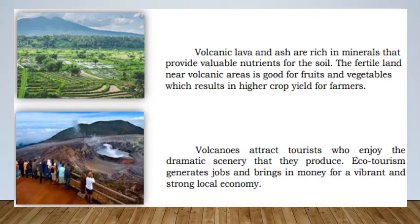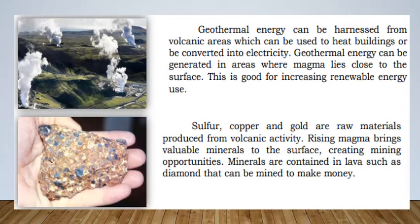Volcanoes attract tourists who enjoy the dramatic scenery that they produce. Ecotourism generates jobs and brings in money for a vibrant and strong local economy. Geothermal energy can be harnessed from volcanic areas, which can be used to heat buildings or be converted into electricity. Geothermal energy can be generated in areas where magma lies close to the surface, which is good for increasing renewable energy use.